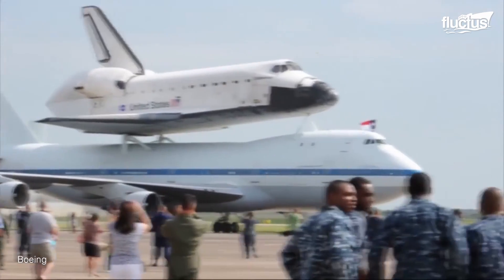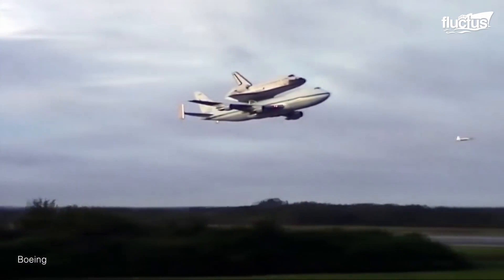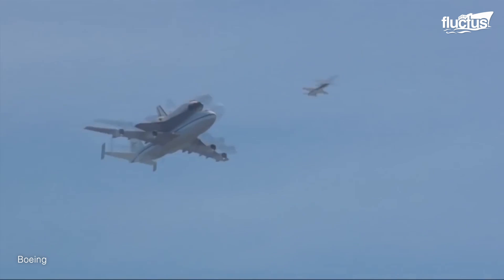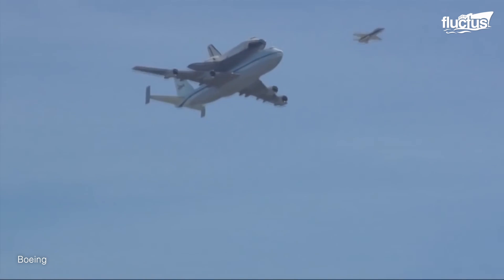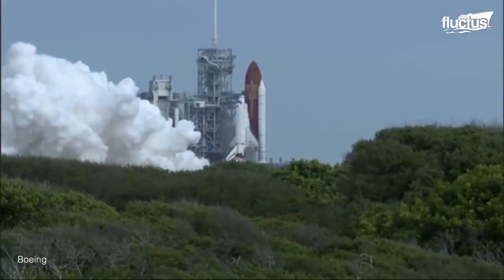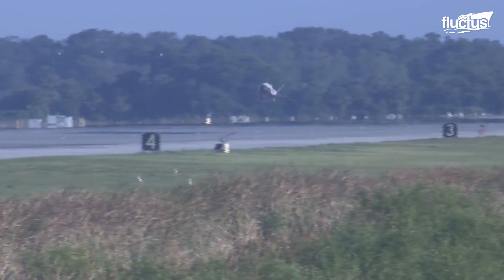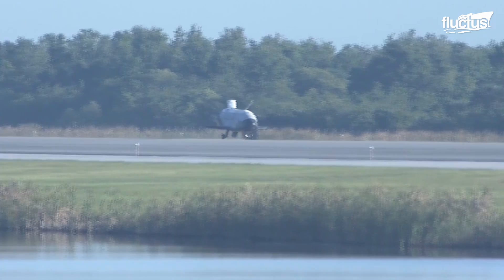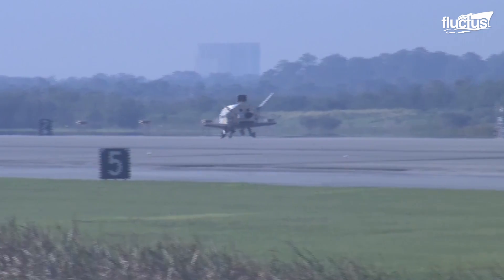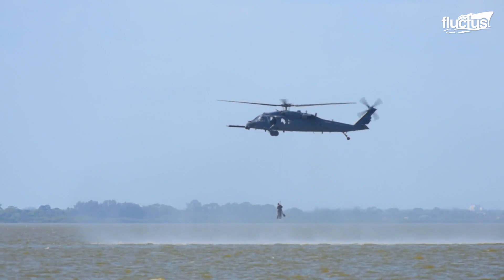People lined the streets to catch a glimpse of the shuttle piggybacking on the jumbo jet as it flew from Kennedy Space Center to Los Angeles. California is a fitting end for the Endeavor — that is where she and all of her sister ships were built for the NASA Space Shuttle Program. That program, which lasted for three decades, was also assisted by the US Air Force.